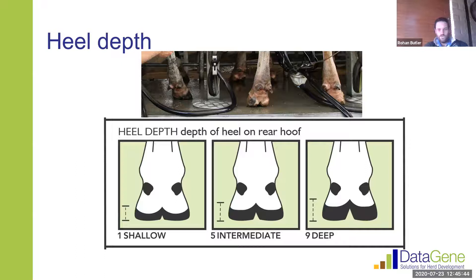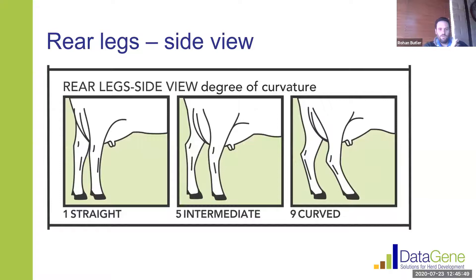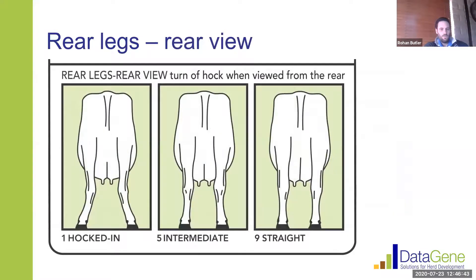Rear legs side view is a very important trait — again an intermediate optimum trait. We're looking for an intermediate curve to the leg. A cow with a really straight leg can struggle, especially when standing on hard surfaces all day where those legs can become very swollen. At the other extreme, a cow with a really sickled curved leg has too much bend and struggles to hold her weight and walk. That intermediate optimum certainly seems to help with the cow's mobility across her lifetime.